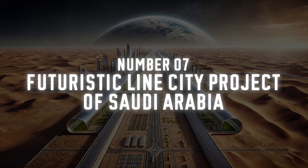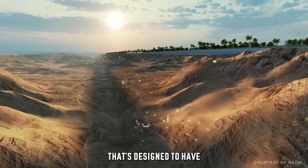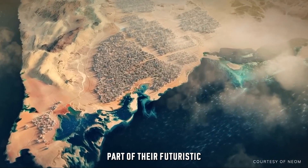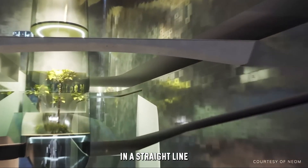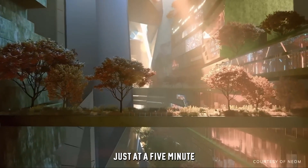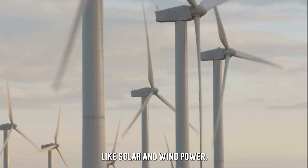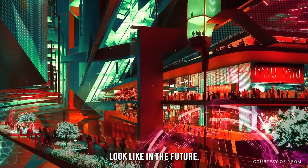Number 7: Saudi Arabia's Futuristic Line City Project. Imagine living in a 100-mile-long city that's designed to have zero carbon emissions. Saudi Arabia is building exactly that with The Line, part of their futuristic NEOM project. This city will stretch in a straight line across the desert with everything — homes, shops and services — just a 5-minute walk from your home. It will run entirely on clean energy, using technologies like solar and wind power. It's a peek into what sustainable cities might look like in the future.